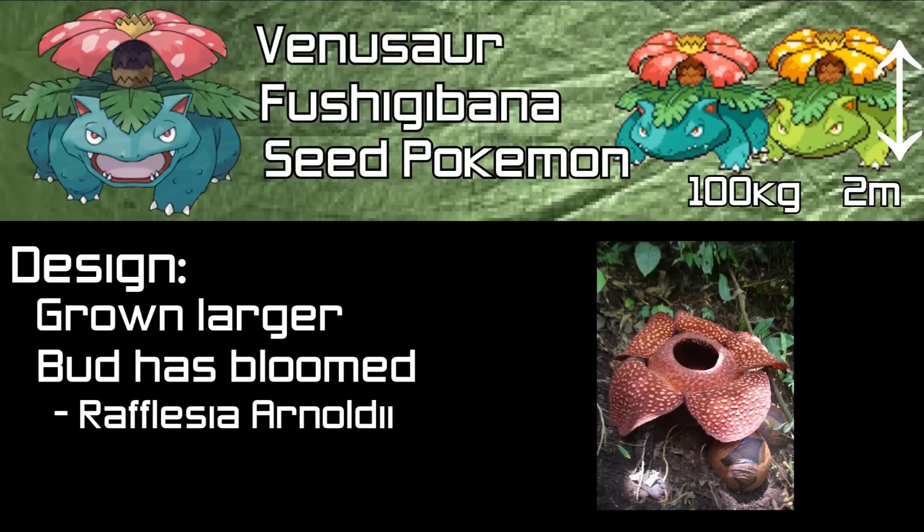Pokédex entries describe the strong smell of its flower attracting other Pokémon, similar to Rafflesia arnoldii, the scent of which attracts flies. However, it is noted that the scent from Venusaur's flower is pleasant, whereas Rafflesia arnoldii smells of rotting flesh.